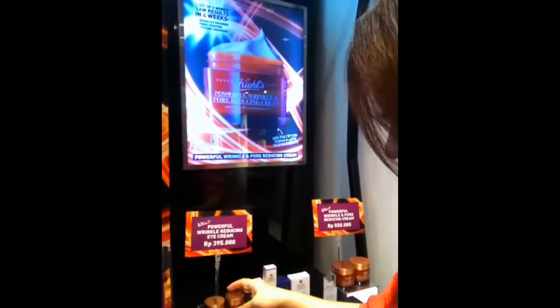Hi, today I am here with Kyo, Indonesia. I want to show you a new product — the Powerful Wrinkle Reduced Eye Cream. You can see this product on my blog.